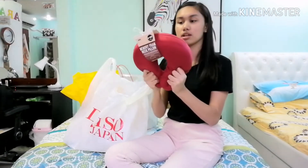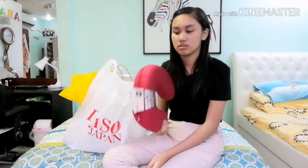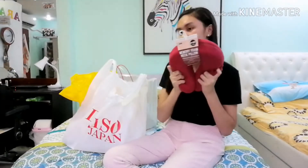Next thing is this neck pillow. It's actually very soft because there's a memory foam inside. It's so comfortable — when you sleep during your vacation or something. It's in the color red. It's for 188 pesos.